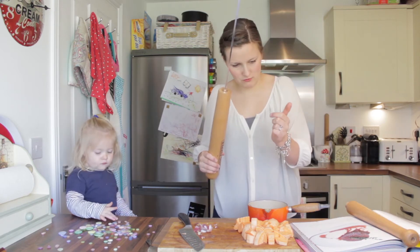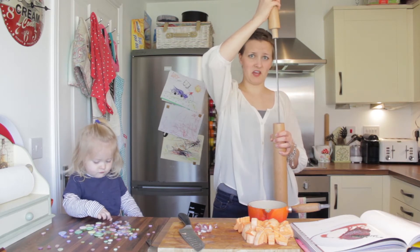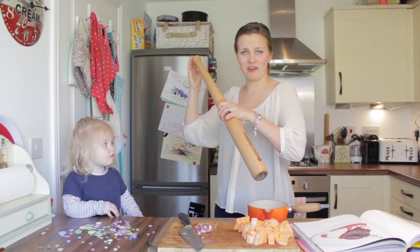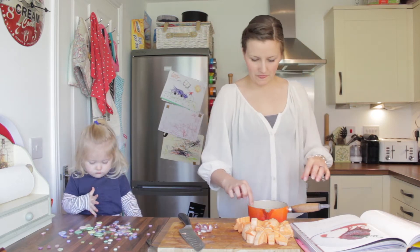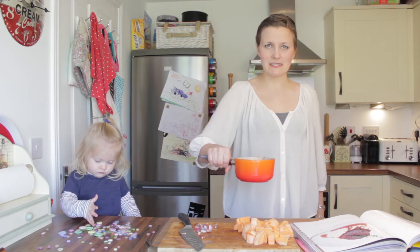One, two, three peppercorns. Better put this back together in case any burglars come! And a pinch of salt.